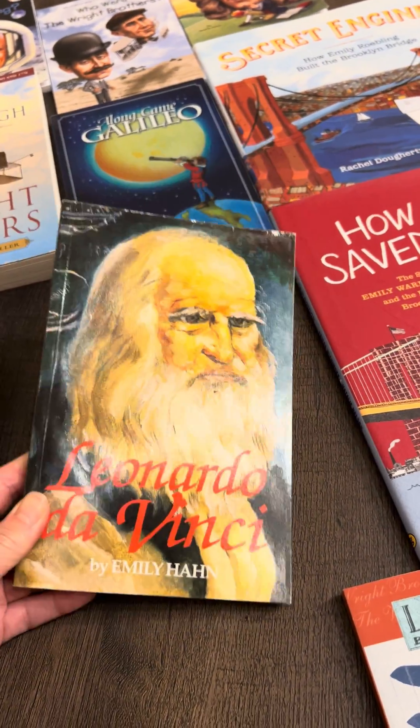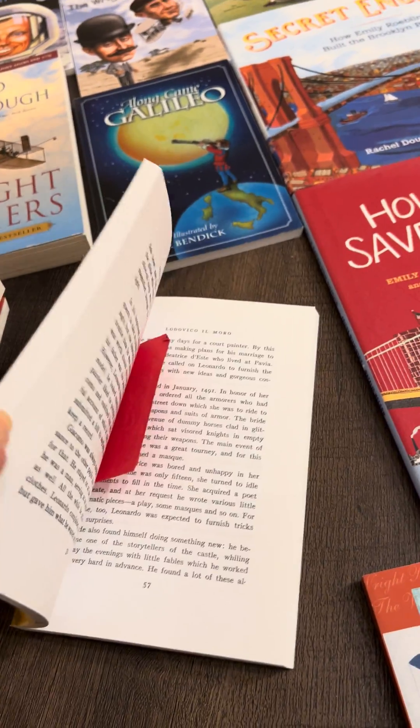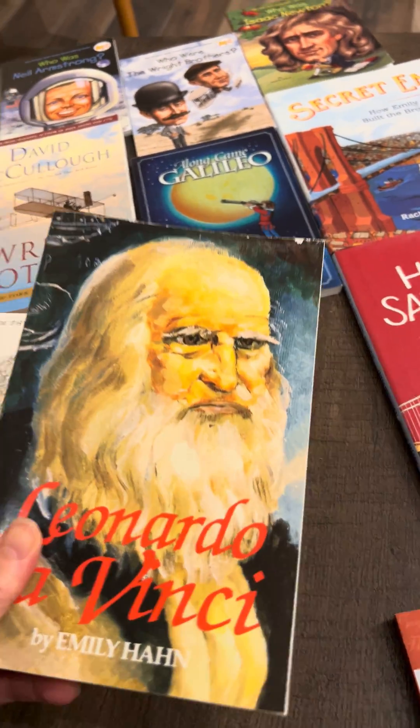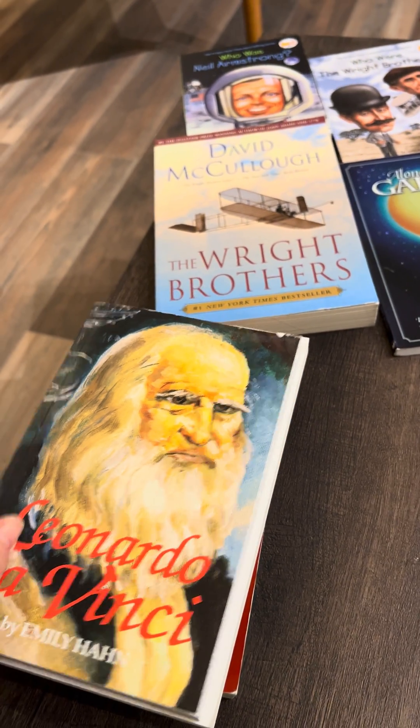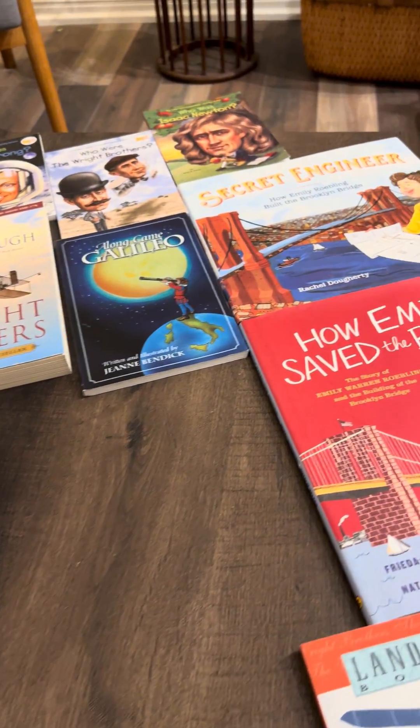I also have Leonardo da Vinci, and this could be assigned reading or read-aloud. It really depends on the ages of your students and whether you want to have extra reading material while you are engaged in other activities with younger children.